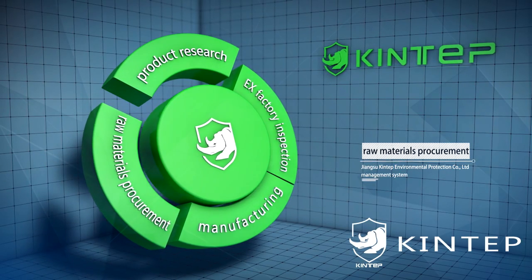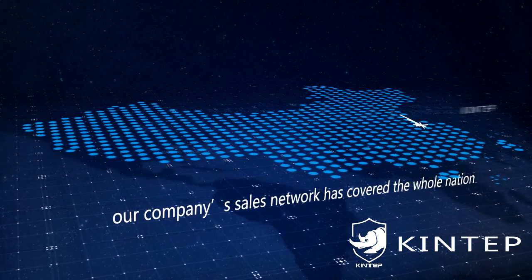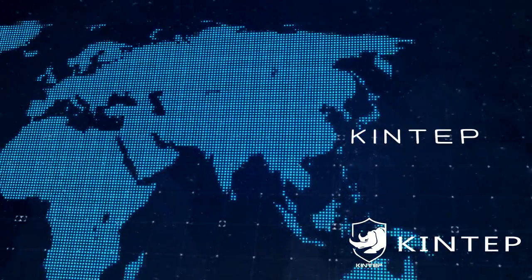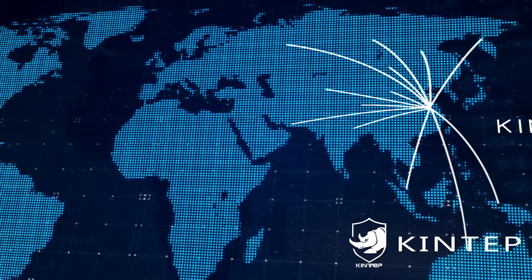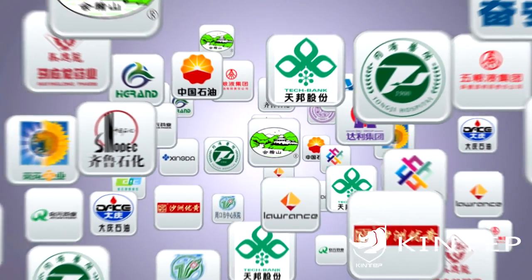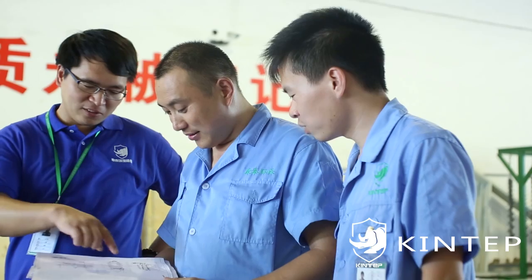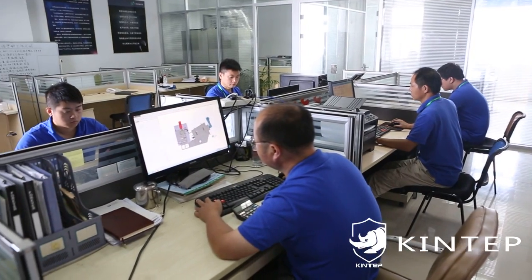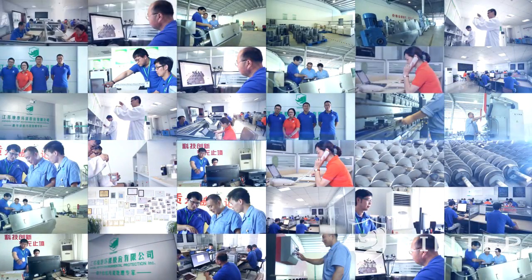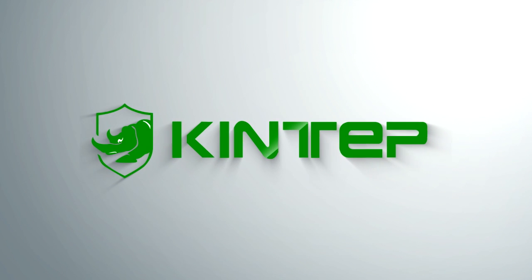Kingtab builds a perfect process control and strict management system, from product research and raw materials procurement to manufacturing and ex-factory inspection. Today, the company sales network has covered the whole nation and exported to 24 countries, obtaining high praise from customers. Kingtab, adhering to its company philosophy focused on sludge treatment and construction of ecological civilization, sincerely looks forward to cooperating with you, with excellent quality and perfect service.